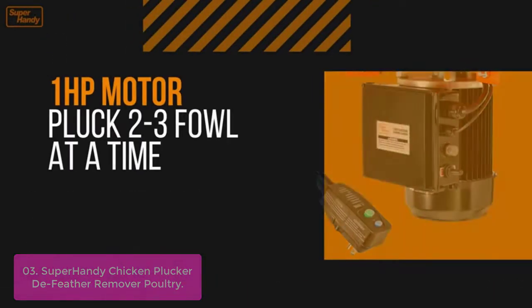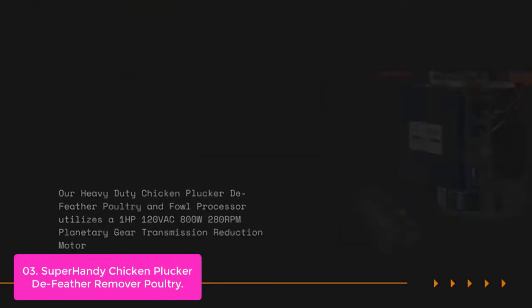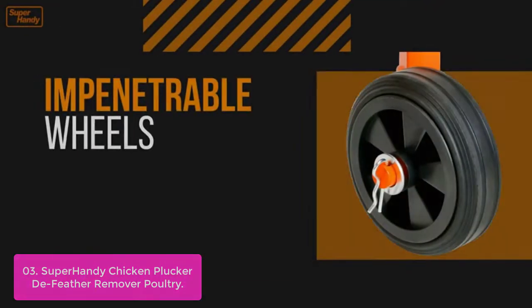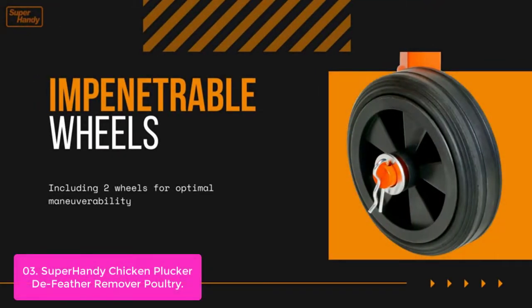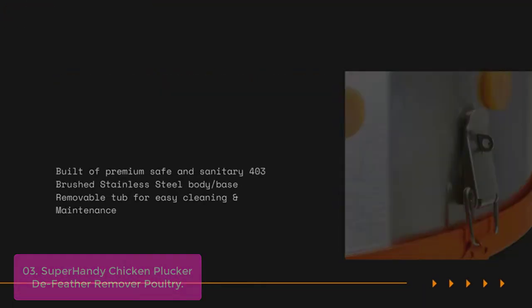List number 3: Super Handy Chicken Plucker Feather Remover Poultry. The Super Handy Chicken Plucker allows farmers and food processors to quickly pluck bird feathers without causing injury. It features a quiet, low-profile design and is ideal for picking up feathers from poultry, waterfowl, and other birds. The stainless steel blades are wire-edged to prevent damage to the skin of the bird.